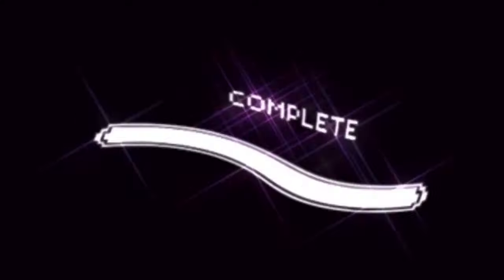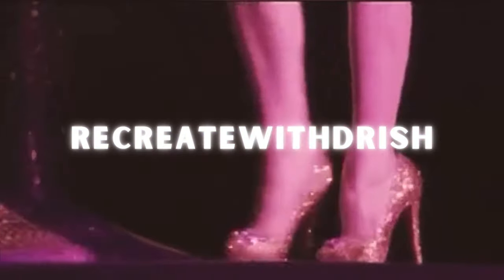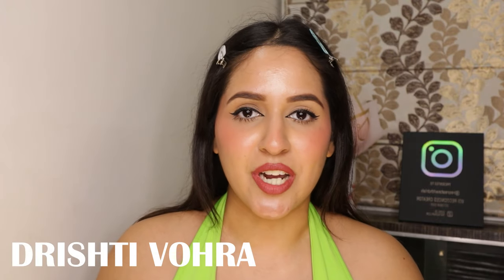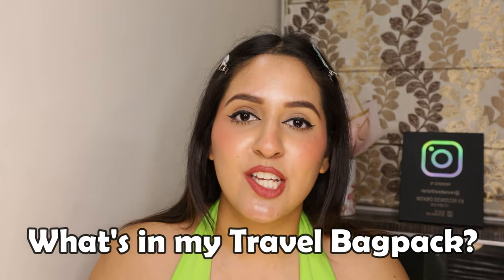Hey guys! Welcome back to my YouTube channel. If you are new here, this is Drishti Bora. As you already must have read from the title, this video is a 'What's in my Travel Backpack' video. You will see this video when I will be on that trip, so stay tuned because there are going to be a lot of vlogs coming up.